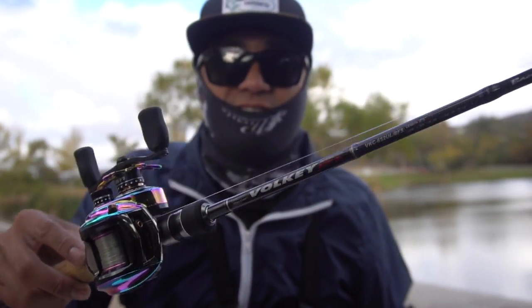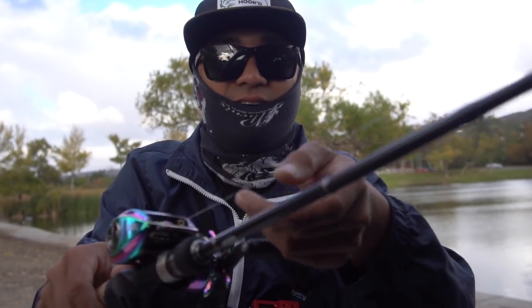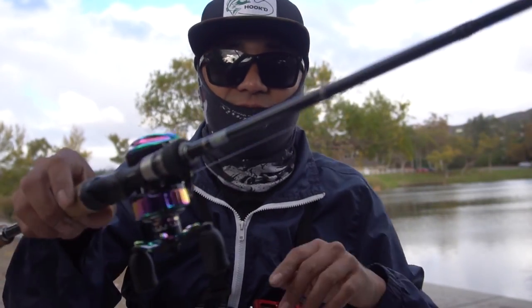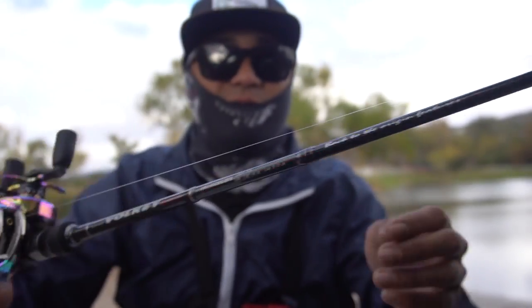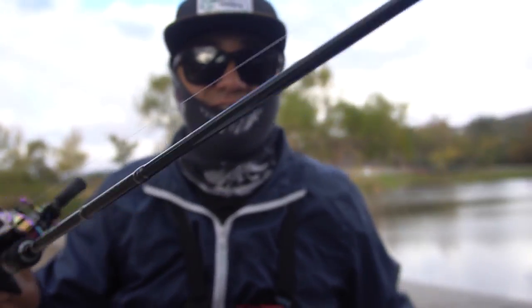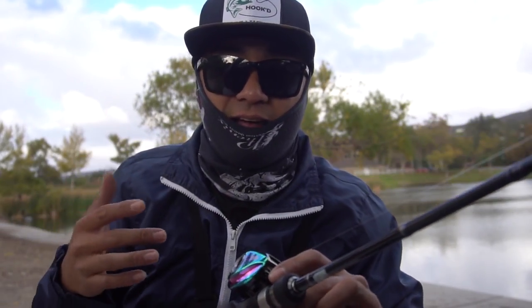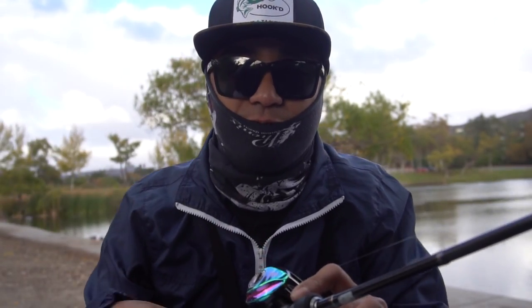My favorite of all is the last combo: the Major Craft Volki with the Abu Garcia Elite Aora reel. I have two-pound test Maxima from Walmart spooled all the way up, and I'm throwing a Kastmaster — the 1/24th ounce size — on that Major Craft Volki ultralight BFS rod. That's what I'm using today. If you want to know more, check the description below and comment if you have any questions.